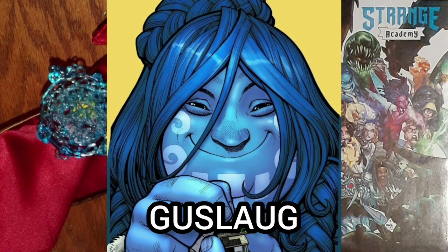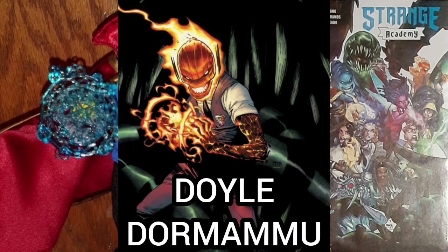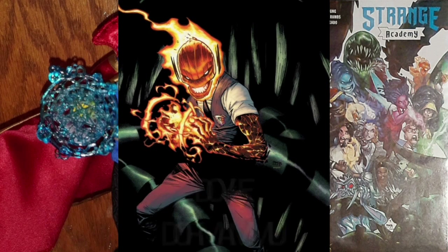Also the first appearance of Doyle Dormammu, the son of Dormammu, who is the Lord of the Dark Dimension and the Lord of Chaos. Doyle, just like his father, is made up of pure mystical energy.